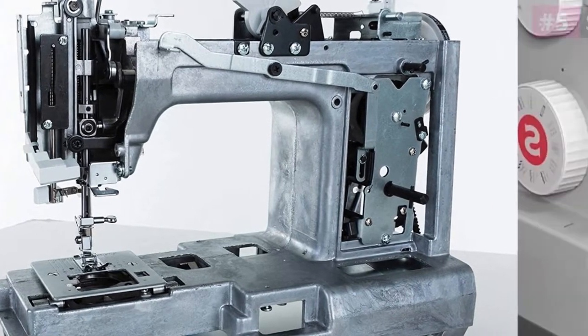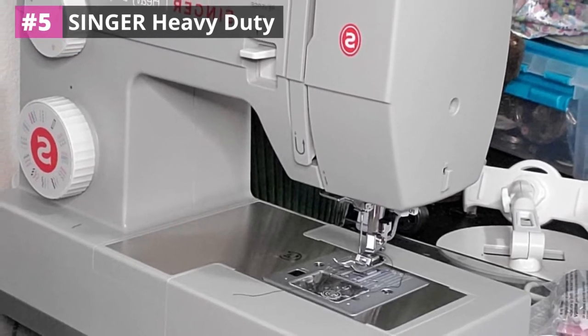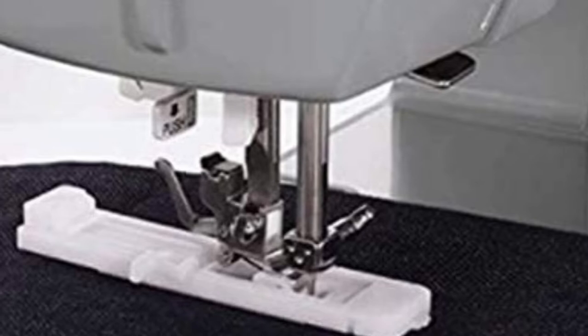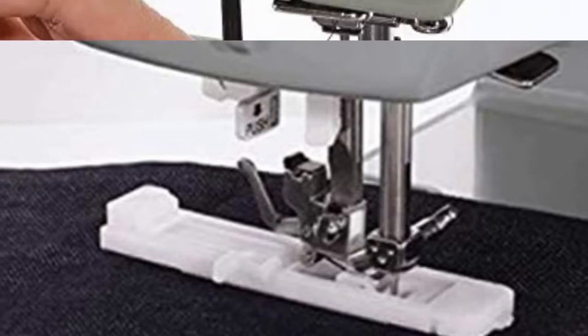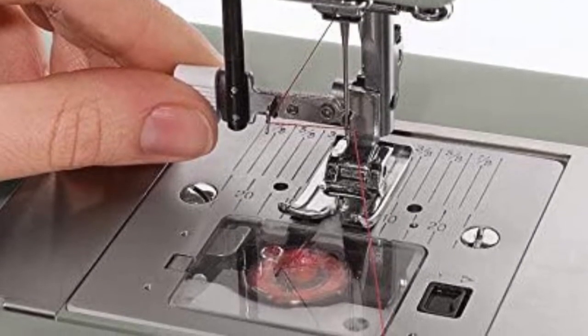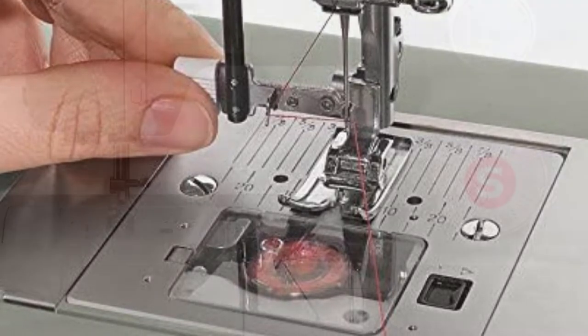Number 5: Singer Heavy Duty. For our best all-around pick, the Heavy Duty 4452 is a revolutionary sewing machine that not only gets the job done for your sewing project but does it faster and better than any other standard machine on the market. Built with a stronger motor than most other sewing machines, you can easily sew and stitch through heavyweight fabrics without a problem.